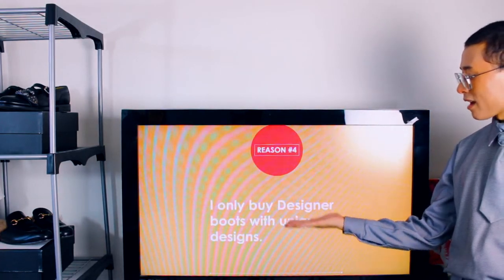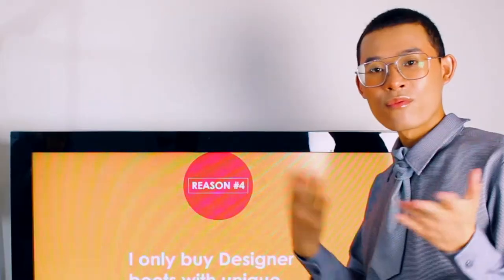Reason number four: I only buy designer boots with unique designs — for example, my tabby boots, my Balenciaga boots, my Raf Simons boots with the metal tip. If they are designer boots, they should have some unique designs that make me want to spend more money, right? Wrong. As an experienced shopper, I can tell you that sometimes the item can be super simple and the price can be above $1,000 — because of the quality and the amount of work they put into the item. But still, I wouldn't buy a pair of designer boots just because they're designer.